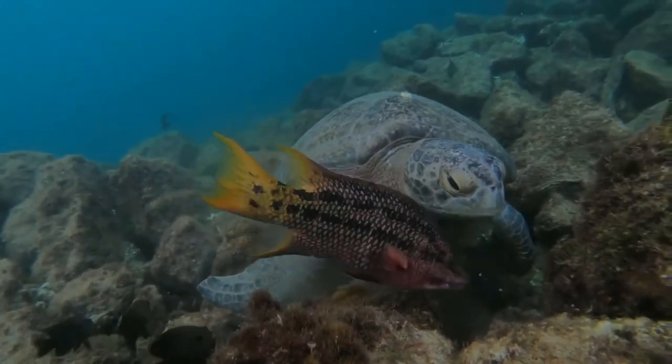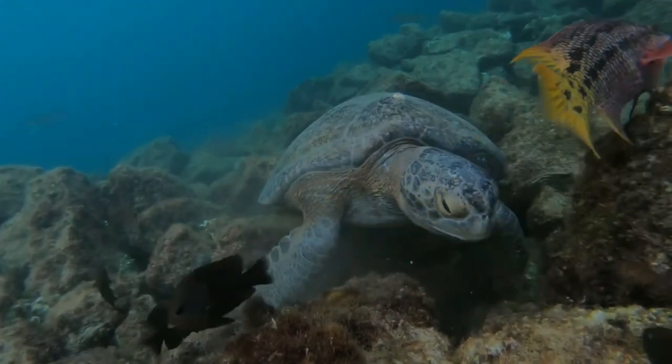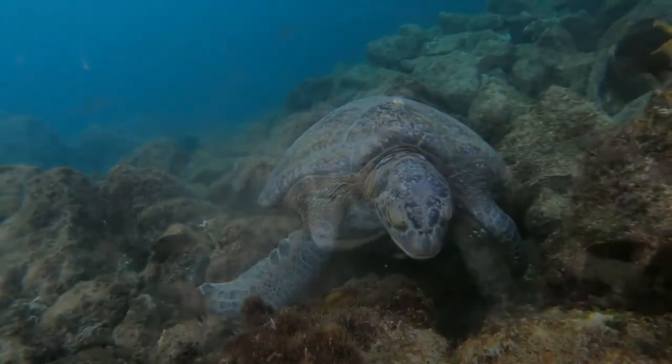The most famous species of sea turtles include the following. This is one of the largest species of the turtle order, with a reptile size of two...